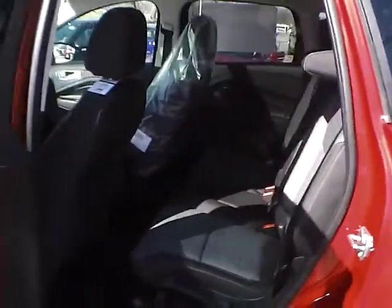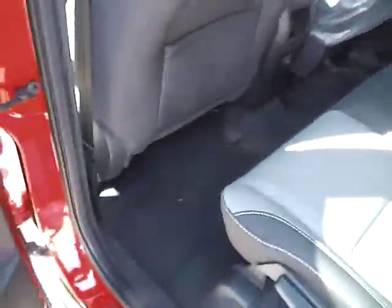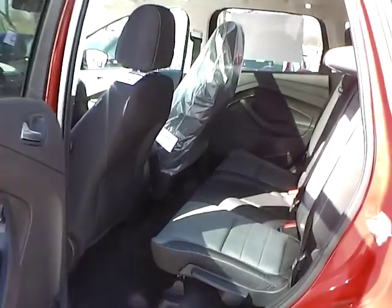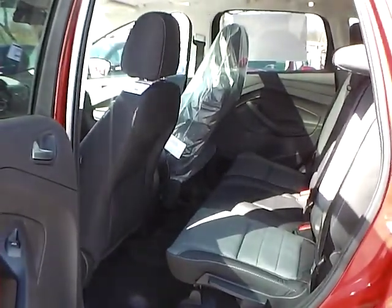As for the back seat, there is charcoal black cloth interior as well, with plenty of leg room and head room. If you have any questions, give us a call at Bob Gillingham Ford, or check us out online at BobGillinghamFord.com.